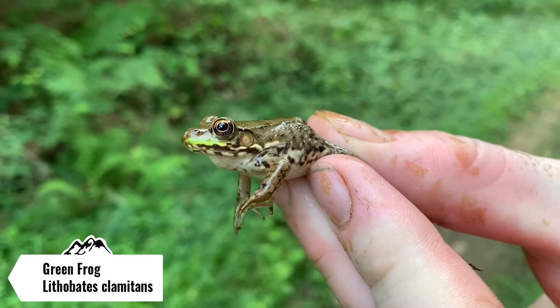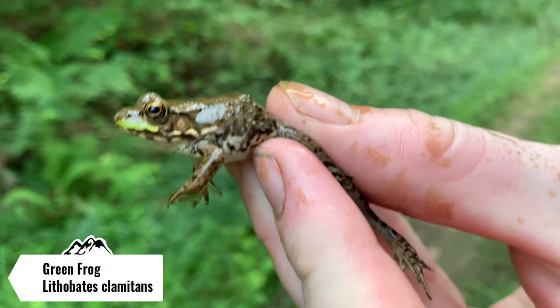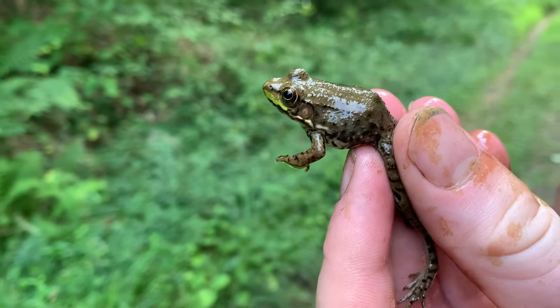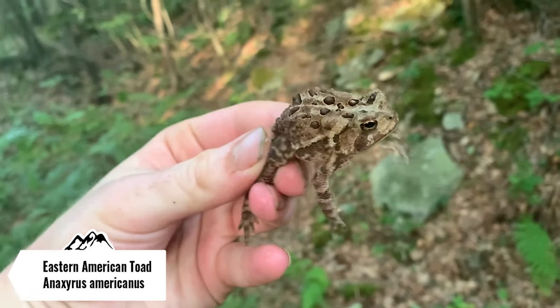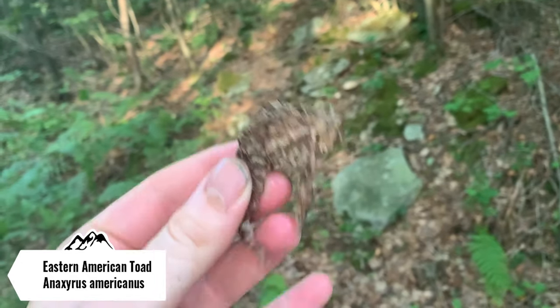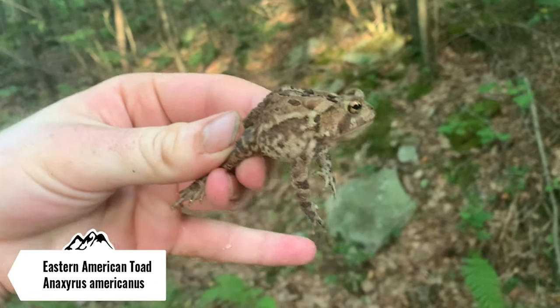Here's another green frog — this will probably be the last one I show, we're getting pretty close to the snake spot. Actually I lied — here's another American toad, but this guy's much bigger so I figured I'd get him on camera. He's peeing all over me, but I'm gonna let this guy go and keep on walking.